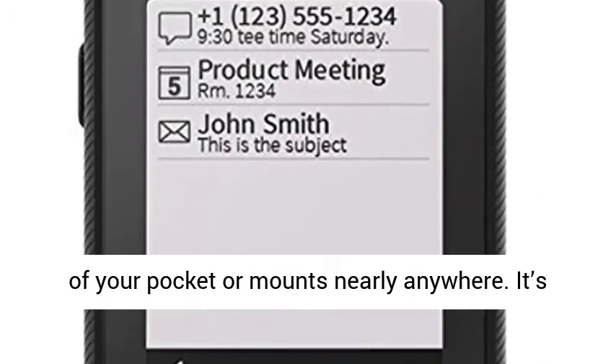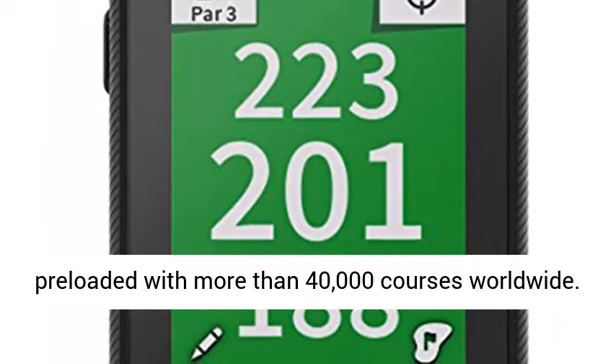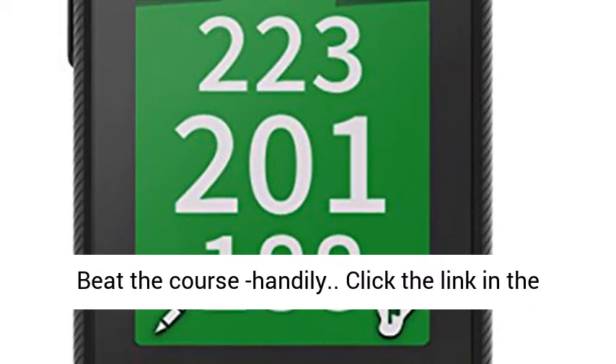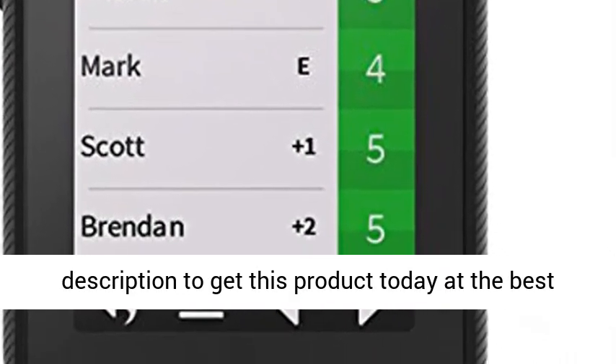It easily slips into and out of your pocket or mounts nearly anywhere. It's preloaded with more than 40,000 courses worldwide. Beat the course handily. Click the link in the description to get this product today at the best price.